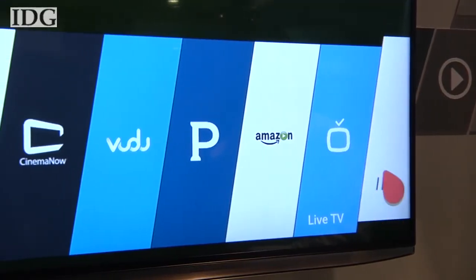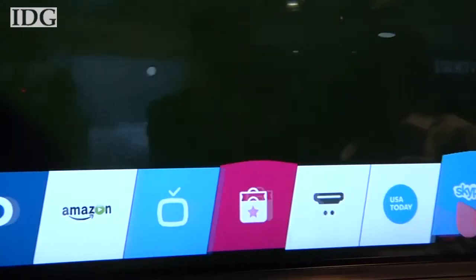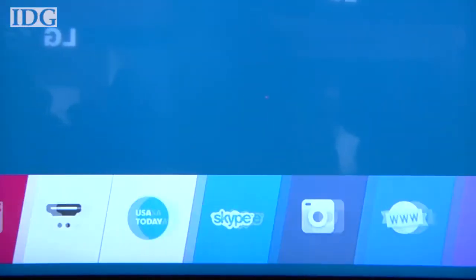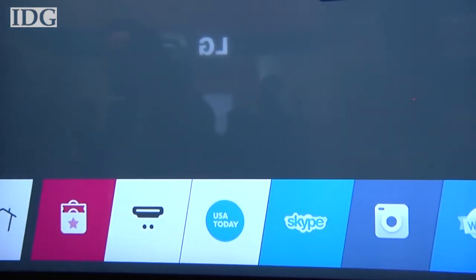The WebOS interface on the TV makes sense of all the different types of content and inputs on your television. There's no more wondering which input to use or which service has the best content.